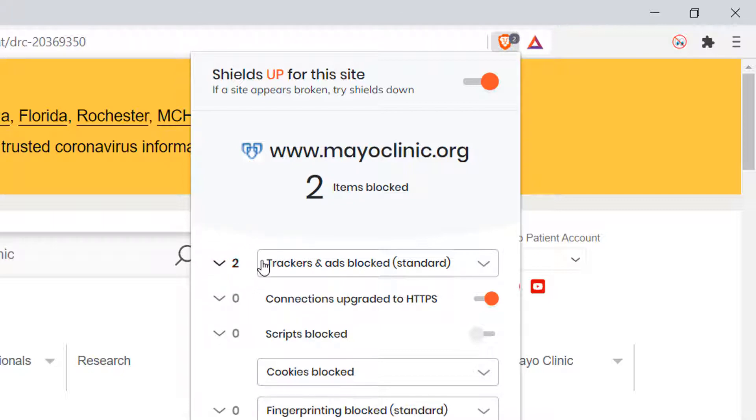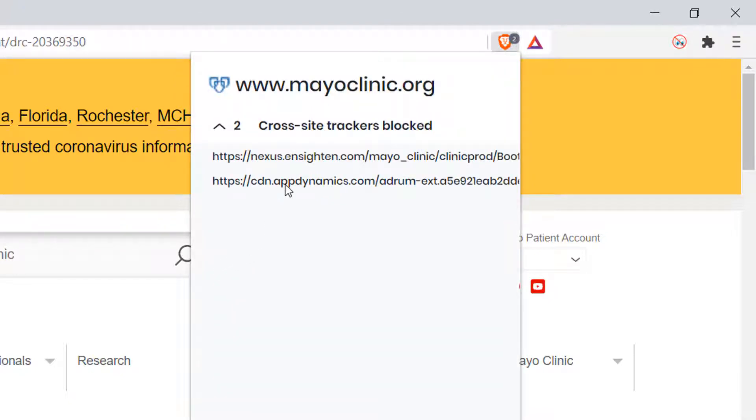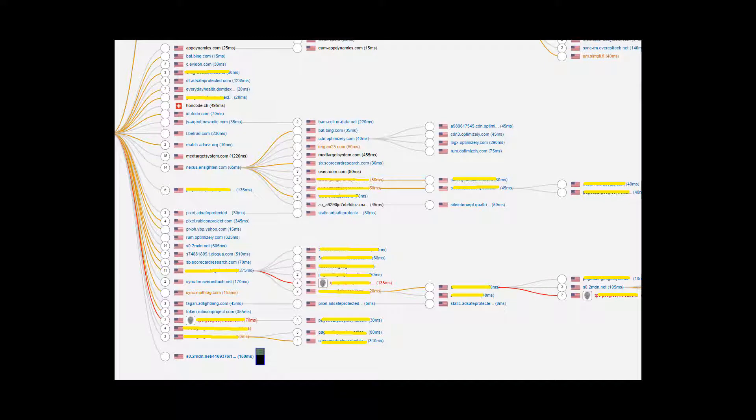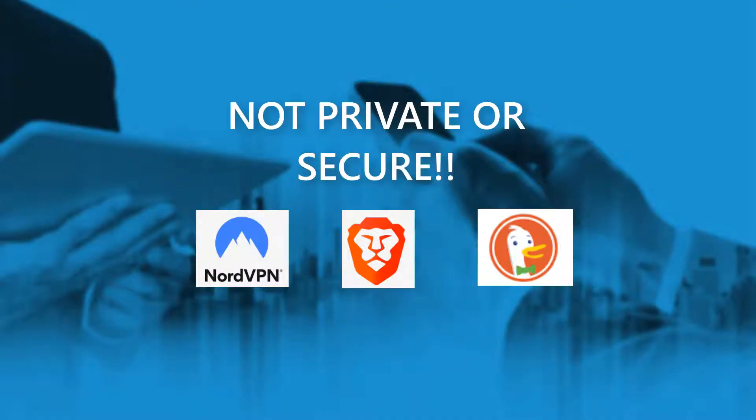Here's where it's interesting. Let's look at the trackers they blocked. You'll notice there are no Google trackers blocked in there. We're going to go back to that site and look at all the trackers — highlighting the ones that are all Google. None of those trackers were blocked when using all three private solutions. We just proved that using the best VPN, the best private browser, and the best private search engine does not hide your browsing from big tech. Google can see everything you do when you use those three.